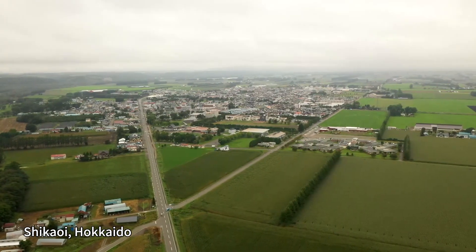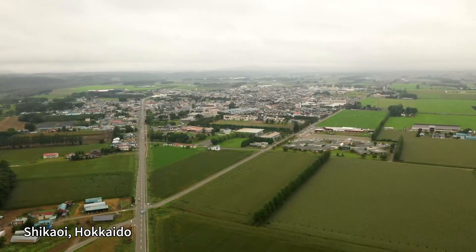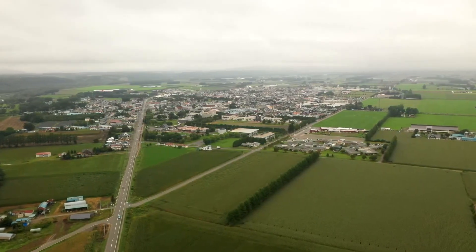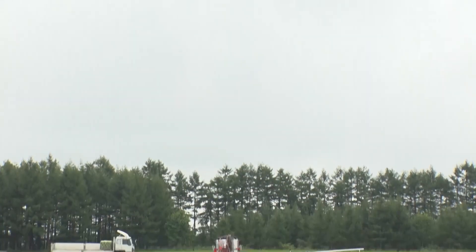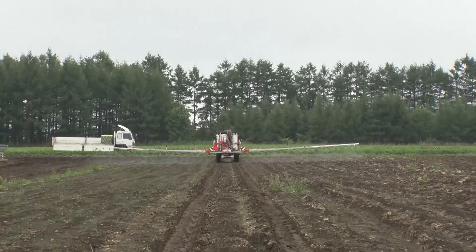The town of Shikaoi in the Tokachi region of Hokkaido. Situated in the northwestern part of the Tokachi Plains, it has a thriving dairy and crop farming industry.